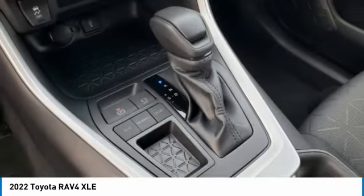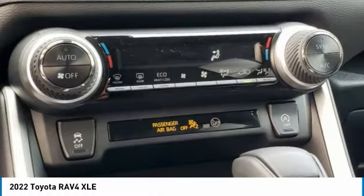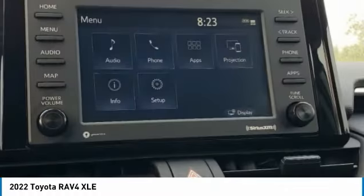Stability control. This vehicle offers reliability and good looks at a great price. So come in and take a test drive today.